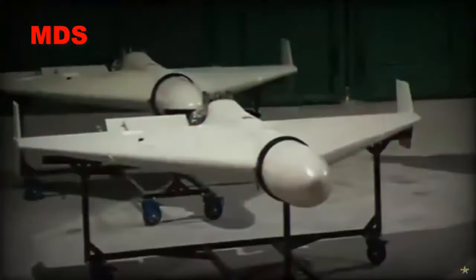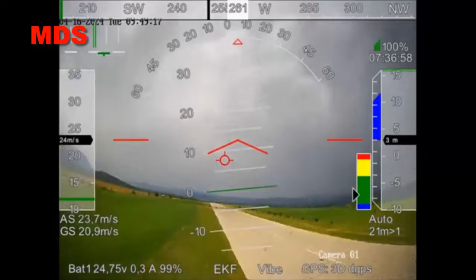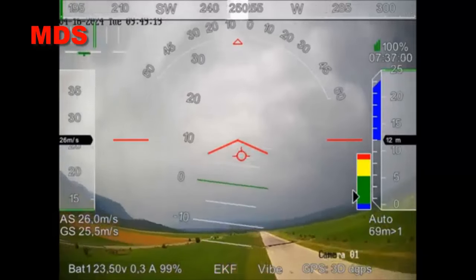SAML90 stated that SAMJET has the ability to take off automatically with a rocket booster. Drones fly at speeds of 120 to 250 kilometers per hour, with a range of up to several hundred kilometers.